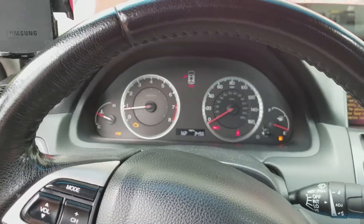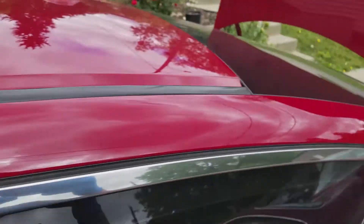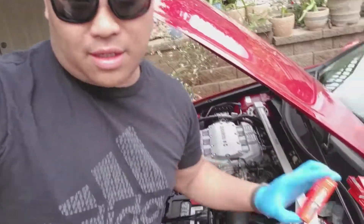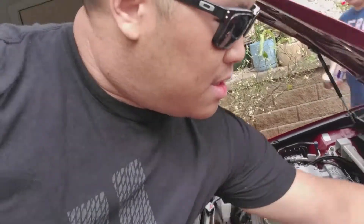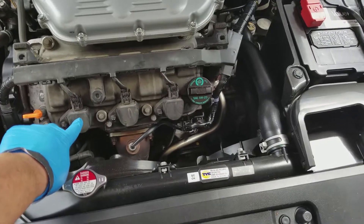I'm assuming my spark plugs are fouled since when I changed out my O2 sensors they were black as hell. I'm changing them out with the OEM Honda plugs.